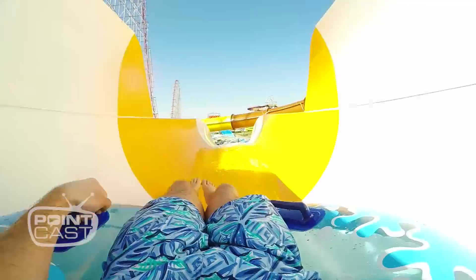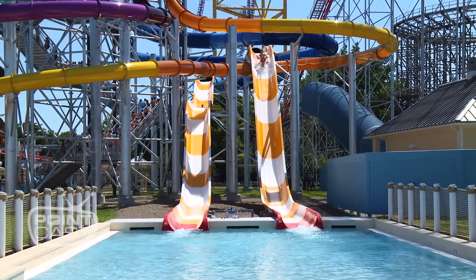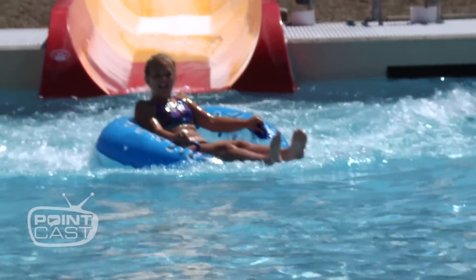Then there's Portside Plunge where you can ride by yourself or with a friend in a raft inner tube and go through some twisty turny tunnels before being shot out into the bright sun on these airtime hills. It's pretty cool.